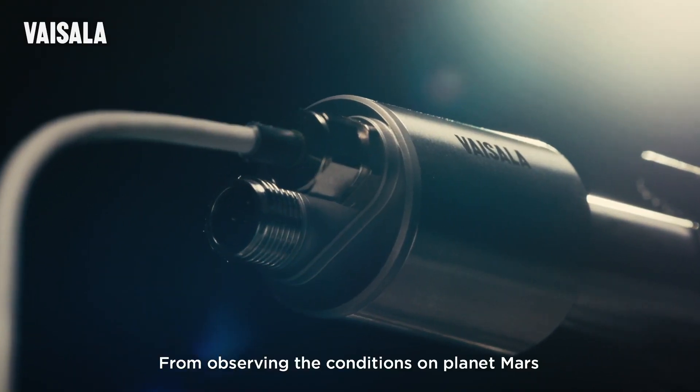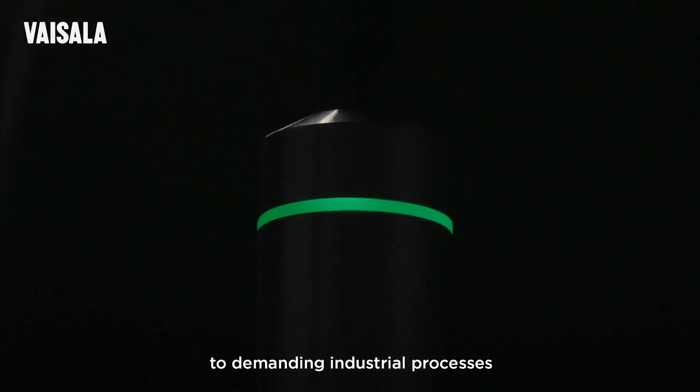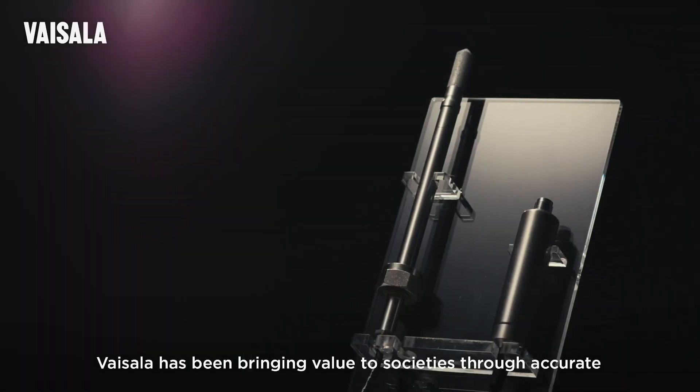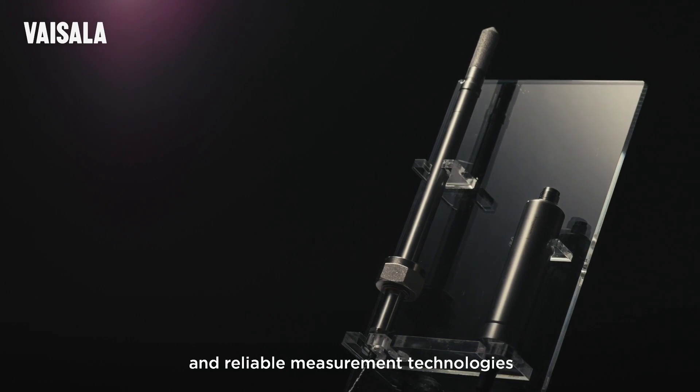From observing the conditions on planet Mars and around the Louvre's Mona Lisa, to demanding industrial processes and extreme weather conditions, for over 80 years, Vaisala has been bringing value to societies through accurate and reliable measurement technologies.